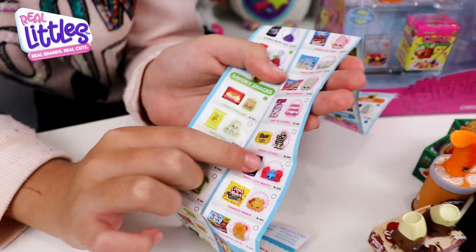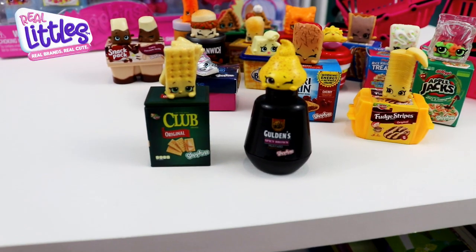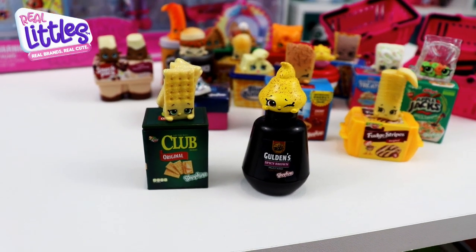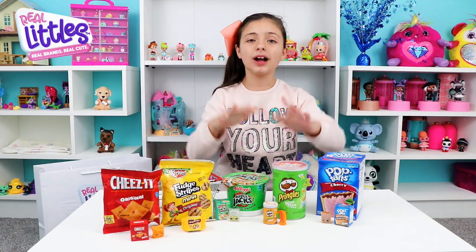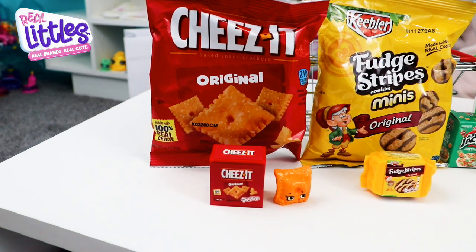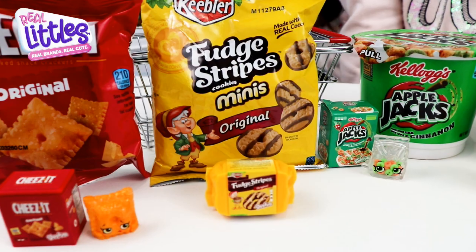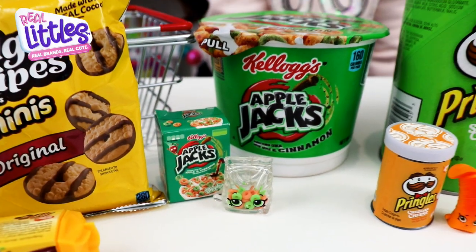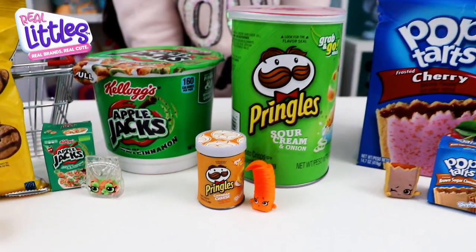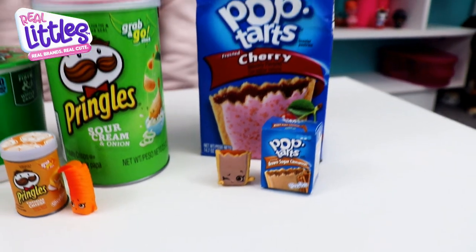On our last two from the big pack, we found Korean crackers and Gus Mustard, and they're both common. Here are some of the brands you can find in many shops in this series: we found Cheesy and it looks just like the real thing, fudge stripes, Applejack cereal from Kellogg's, and Pringles — we found the sour cream shadow version. We also got pop-tarts — we got cinnamon pop-tarts but you can also get the cherry pop-tarts.